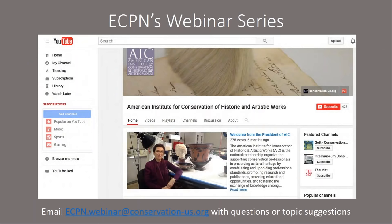ECPN organizes two webinars each year on topics relevant to emerging conservators. Our webinars are all recorded and the full videos are available on the AIC YouTube channel. If you have any ideas for future webinar topics, feel free to contact ECPN at the email on the screen or post suggestions on the ECPN Facebook group.